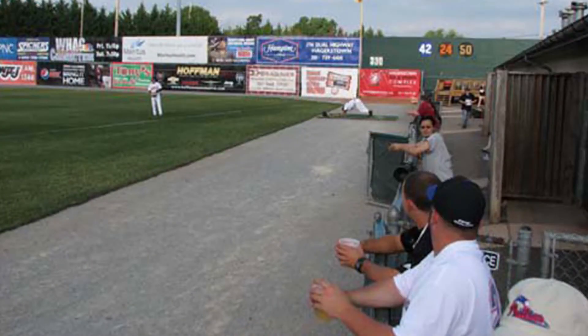In Hagerstown, both clubhouses are up the right field line, so all the players have to walk down the right field line to their dugouts — the home team is on the first base side and visitors are on the third base side. If you get a spot along the right field line, you're going to get players from both teams walking by you.